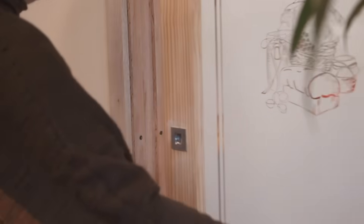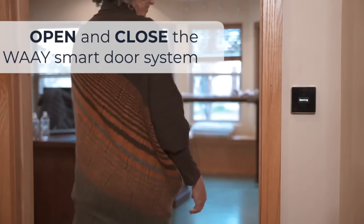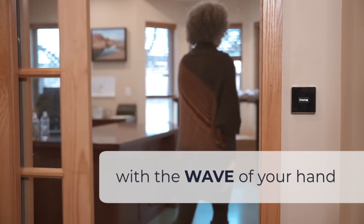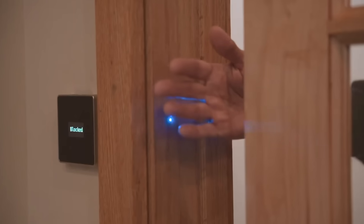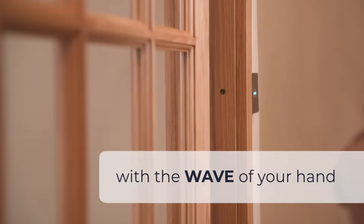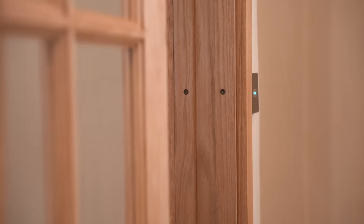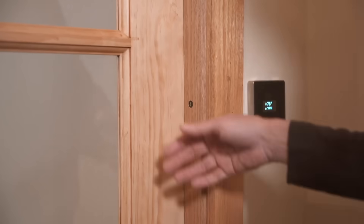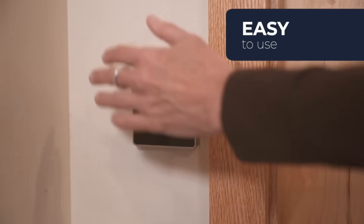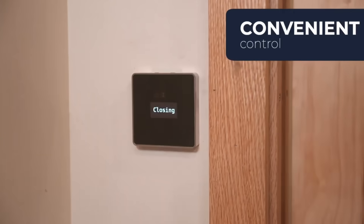The manufacturer promises a million opening and closing cycles — that's more than 90 times every day for 30 years. For the safety of children and pets, the door has a built-in safety stop system. In addition, the door is able to tell in real time if someone's coming in or out. Thanks to the electric drive, the system is virtually silent and also saves space. A curious bonus: those who are angry or upset will no longer be able to slam the door.